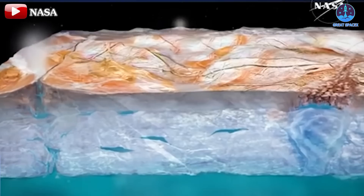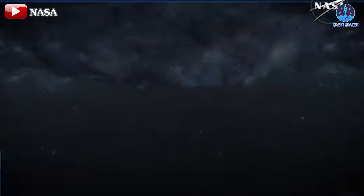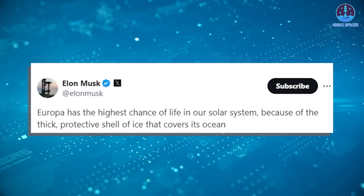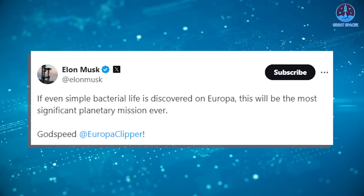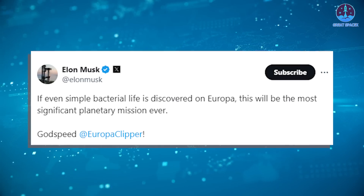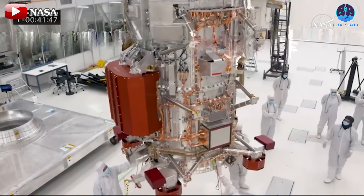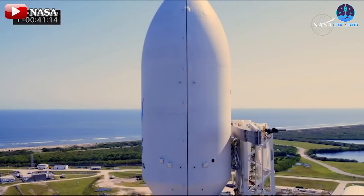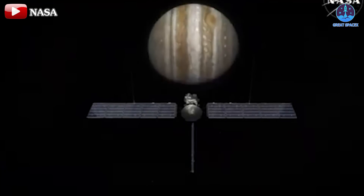The mission aims to explore the ice-covered ocean on Jupiter's moon Europa, potentially expanding the boundaries of human knowledge. Musk commented that Europa has the highest chance of life in our solar system because of the thick, protective shell of ice that covers its ocean, adding that if even simple bacterial life is discovered on Europa, this will be the most significant planetary mission ever. Despite development challenges including issues with transistors, the Europa Clipper team managed to stay on schedule. With the reliable support of Falcon Heavy, the mission launch was a success. However, even with all three booster cores expended, Falcon Heavy couldn't send Europa Clipper directly to Jupiter.